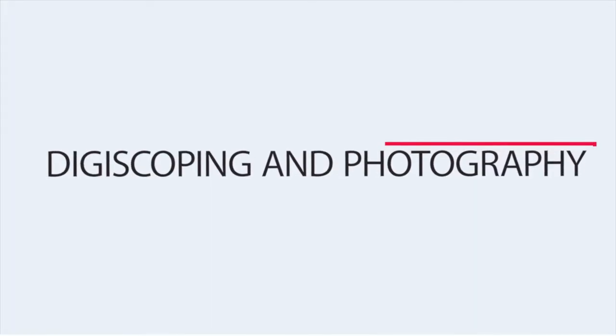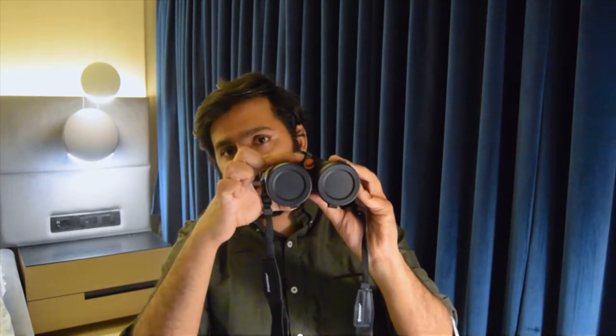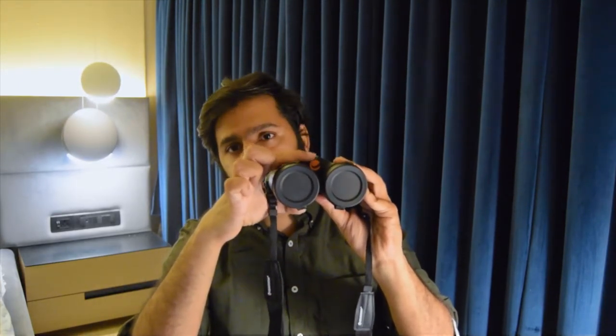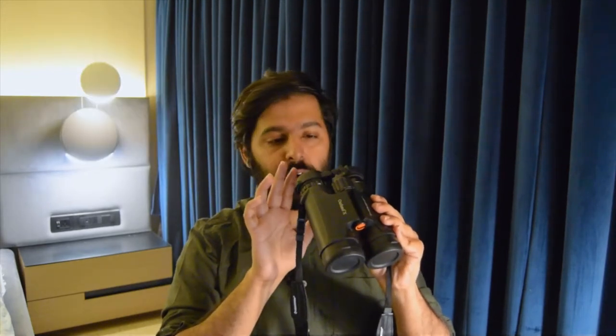Another thing I want to talk about with these binoculars is the digiscoping aspect — you can use these binoculars for photography as well. In case you want to attach this to a tripod, there's a screw mount here where you see the orange logo; you can loosen it, take it out, and then attach it to a tripod. You then need a third-party adapter which can attach your mobile phone or camera to the eyepiece of these binoculars, and then you can safely use it for photography as well.